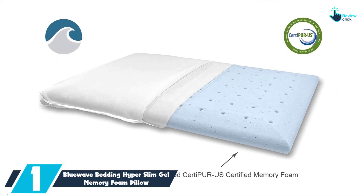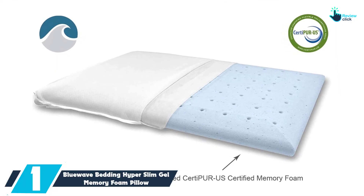This pillow comes in three profile sizes — small, medium, and large — for different body shapes, with the large at the highest loft of 4.75 inches and the small at the lowest of three inches.